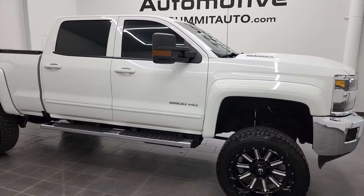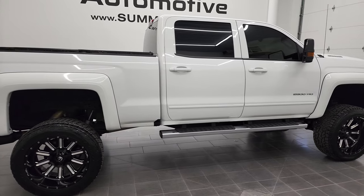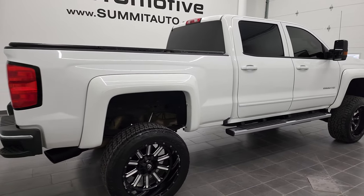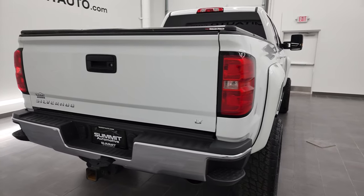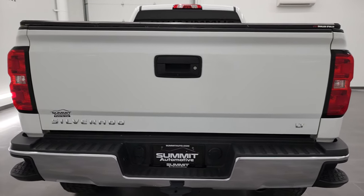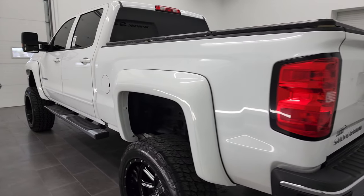Hey, this is Brett and this 2017 Chevy Silverado 2500 Crew Cab Short Box is stock number 12972Z. I am here at Summit Automotive in Fond du Lac, Wisconsin, your new and used heavy-duty truck headquarters.